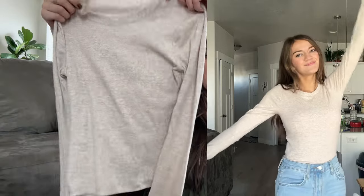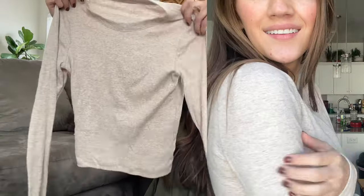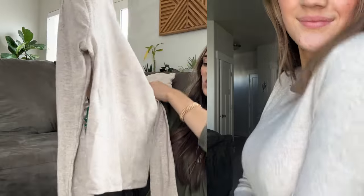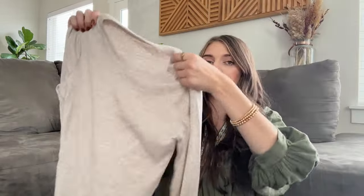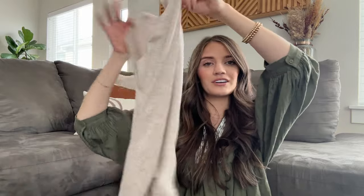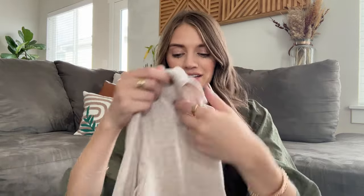Another basic top I picked up is from Hollister. I actually think I showed this one in a previous video, but this is just a basic cream long sleeve shirt. It's not cropped, but it will definitely hit you right at the perfect spot on your waist. I think it's just perfect for fall time, so I'm glad I picked it up because I knew I would be getting a lot of use out of it.